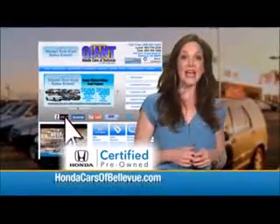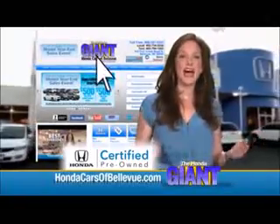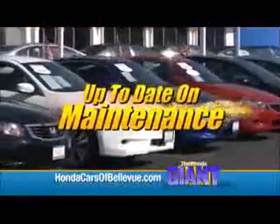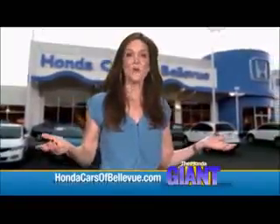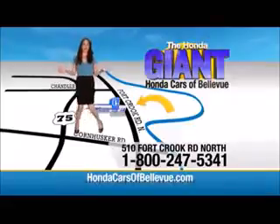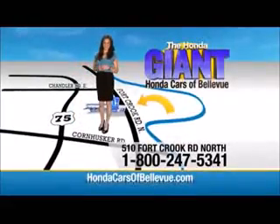Thanks Brian. For Nebraska's largest selection of Honda certified pre-owned vehicles, go to hondacarsofbellevue.com. Each has passed a rigorous 150 point inspection, is up to date on maintenance and comes with a Carfax history report. Serving the heartland for over 30 years, one happy Honda customer at a time. Honda Cars of Bellevue, one small step off Kennedy freeway, one giant Honda savings store.